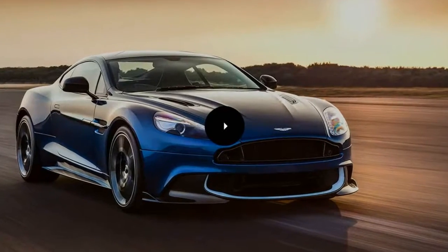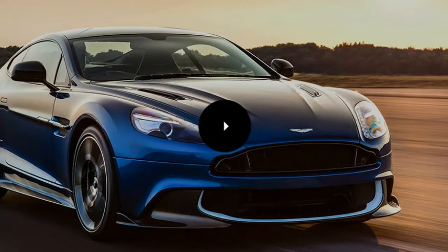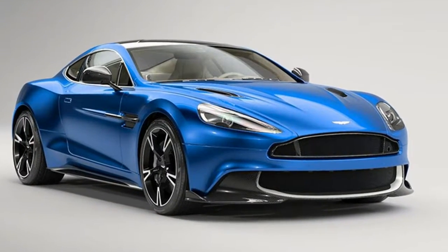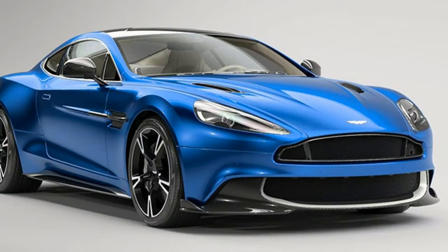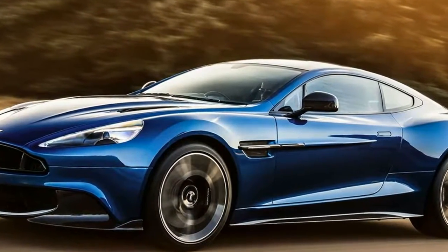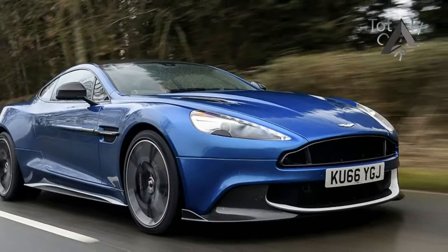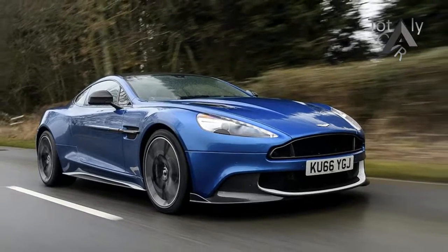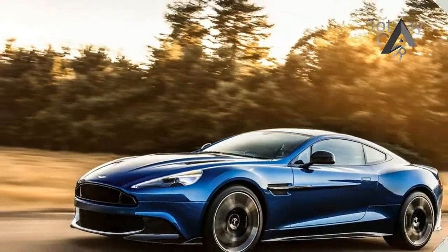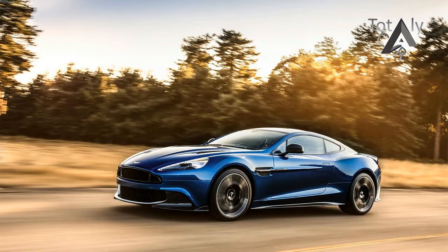It makes less power than a DB11 but costs a lot more. Aged architecture doesn't allow modern technology features, but while the new turbocharged DB11 is an empirically better car by almost any metric you choose to employ, it can't match the exclusivity of Aston's range topper. Buyers who opt for the Vanquish will have to find an extra $80,000 to get a car with less equipment and less power than its supposedly junior sister, the DB11, which costs only $214,820.